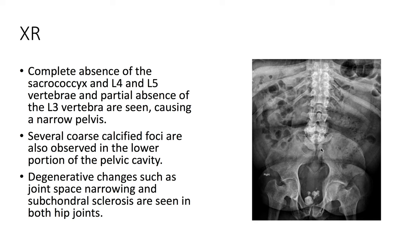On x-ray, we see complete absence of the sacral coccyx, as well as L4-L5. There is also partial absence of the L3 vertebrae, causing a narrow pelvis. Additionally, several coarse calcified foci are observed in the lower portion of the pelvic cavity, as well as degenerative changes such as space narrowing and subchondral sclerosis in both hip joints.